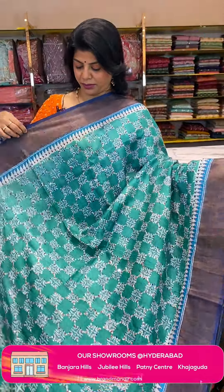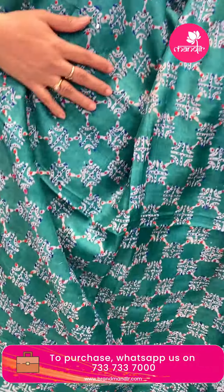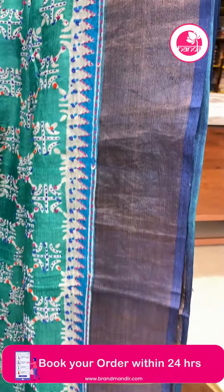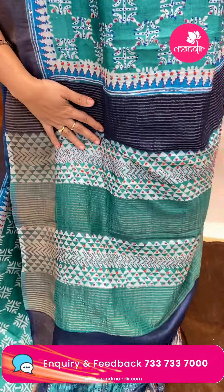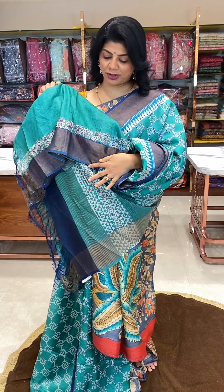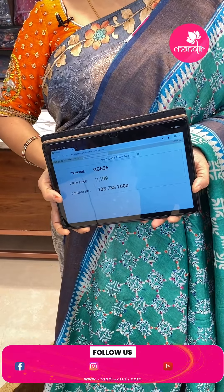Next saree — sea green and navy blue colour, kind of teal blue. Beautiful printed florals highlighted with kantha work and knotwork. Sequence. Contrast tissue border. Pallu is contrast with zari lines and knotwork. Blouse is self with border contrast — both kantha work and knotwork with work border and tissue border. Price is 7199, code GC656.